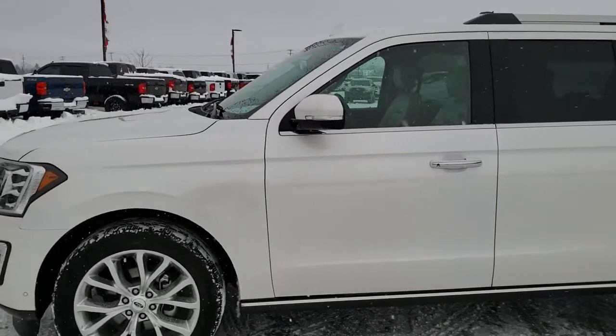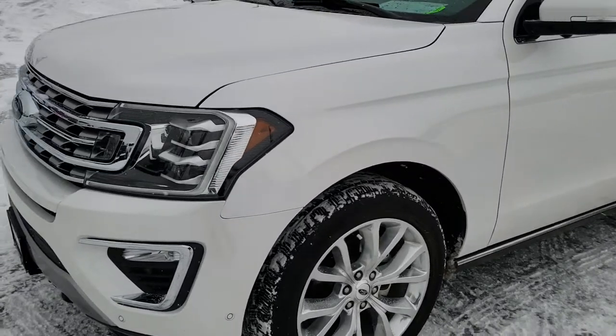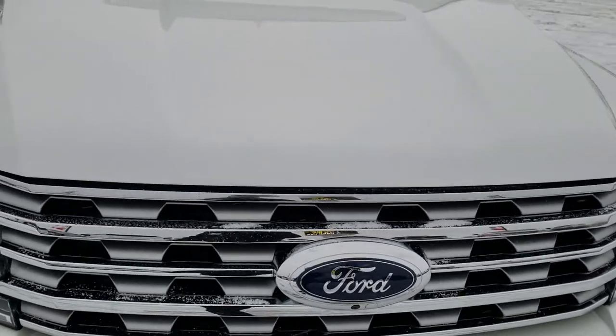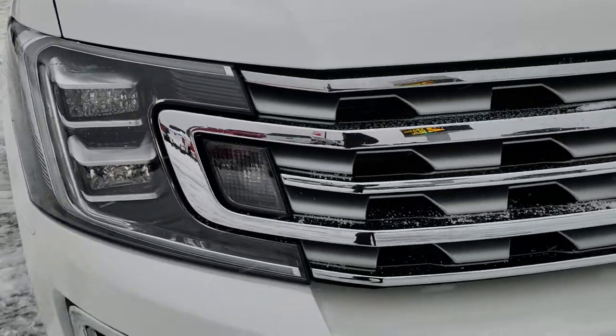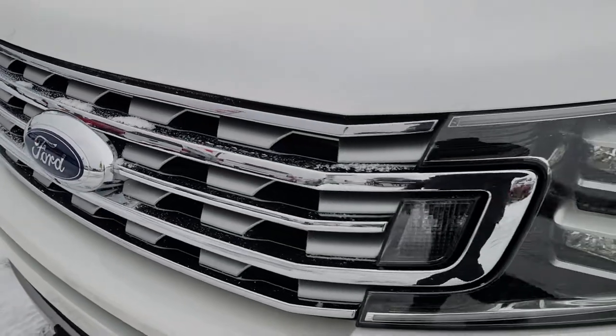This is stock number 9914. We are here at Summit Automotive in Fond du Lac, Wisconsin, your new and used SUV headquarters. Today we are checking out this super clean 2018 Ford Expedition Limited. This video is shot in HD and from this video you will be able to tell just how clean this Expedition is all the way around.